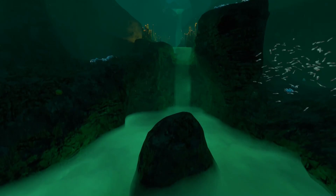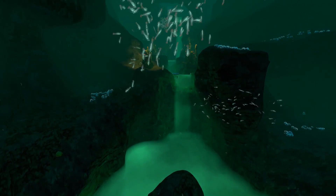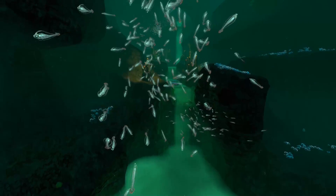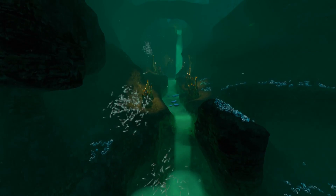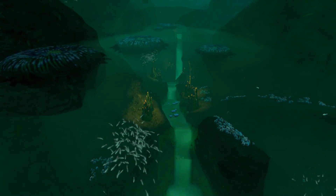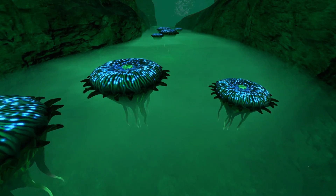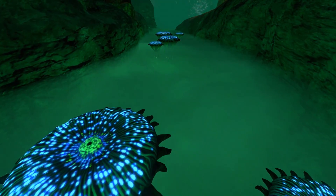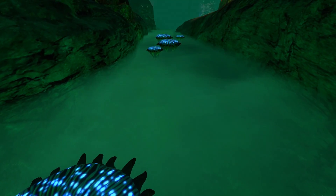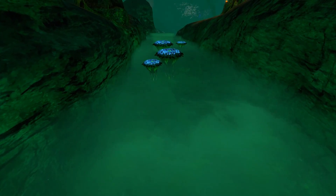A major part of the seabed in this biome is covered in a thick, mist-like brine which forms small currents and pools throughout the area, giving the impression of a flowing river underwater. But something like this is surely preposterous, right? How could you possibly have a river situated underwater? Wouldn't all the water just mix and dissolve the substance? And it harms you on contact too. Just a fantasy in a video game, right? Well, let's find out.